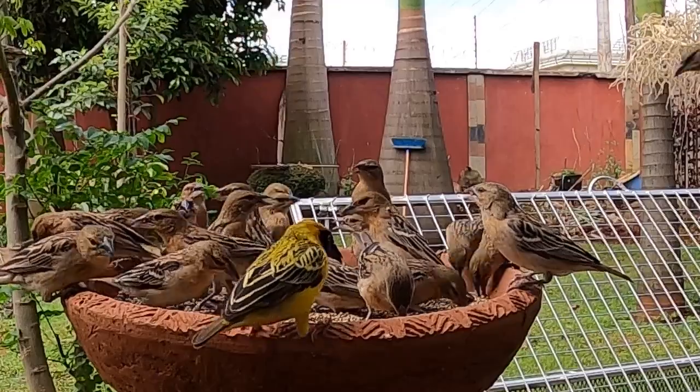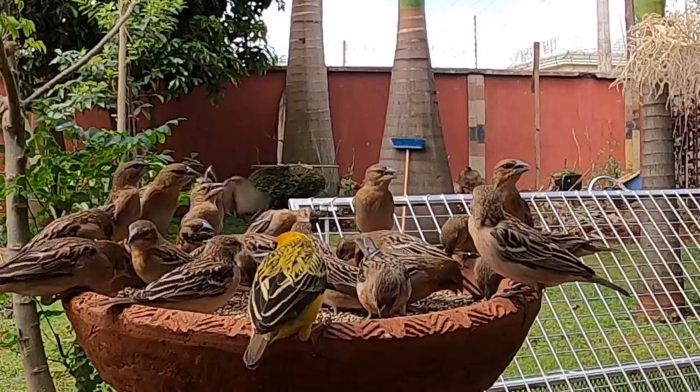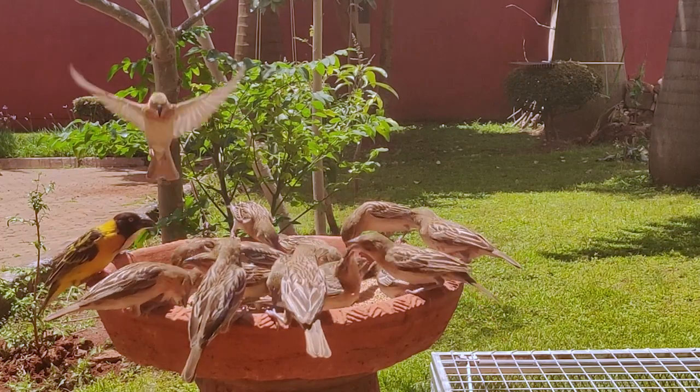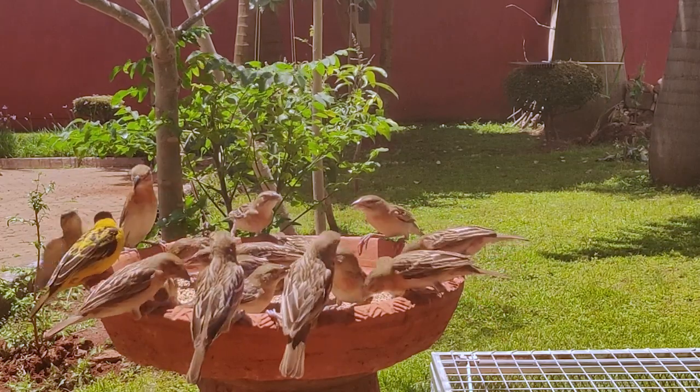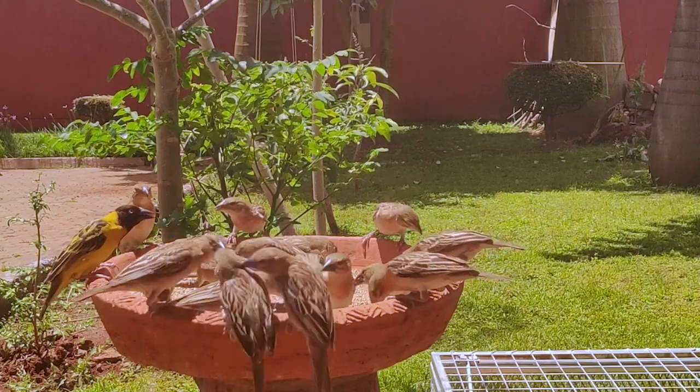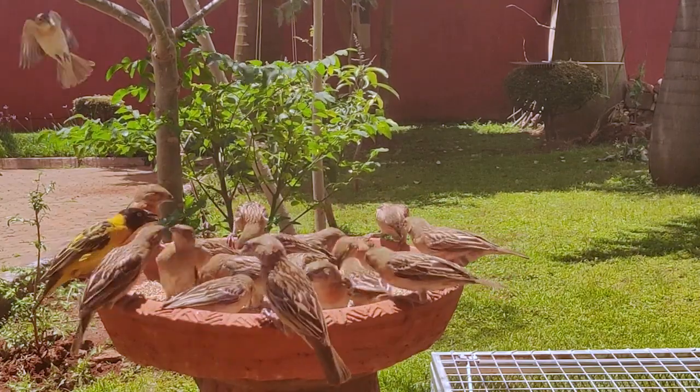There are also some yellow birds that go on our feeders and they seem to be much tougher than the other birds. When the other birds try to peck away the yellow birds, the yellow birds do it back to them and seem to win. So basically they get to eat as much food as they want without consequence from the other birds.